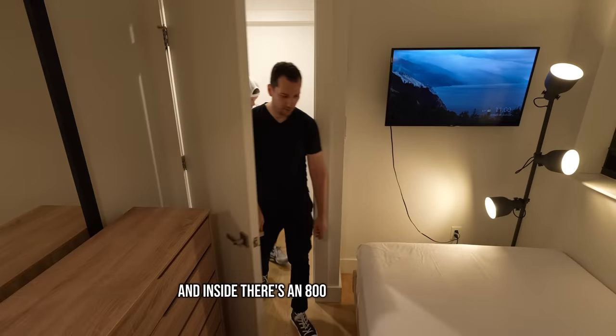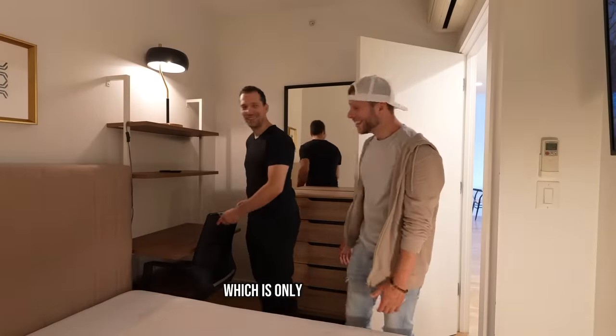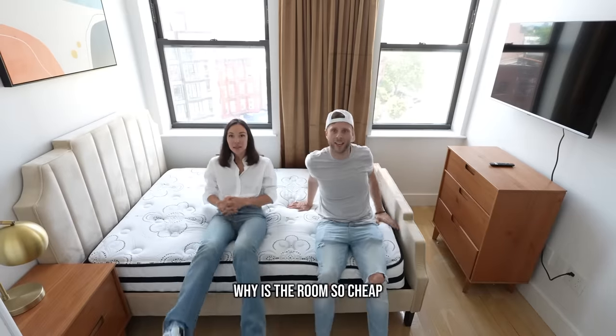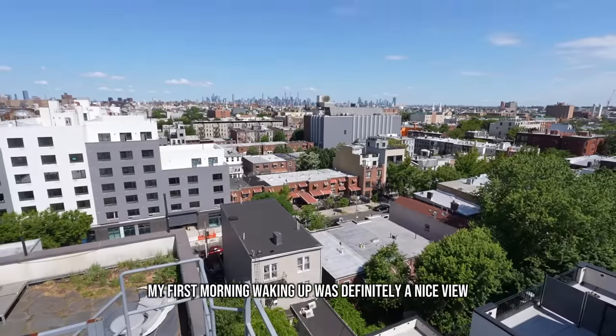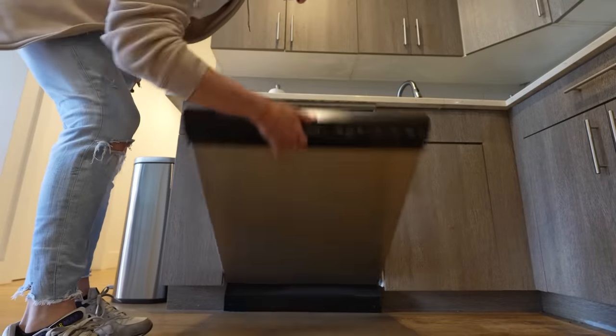This right here is a luxury building in New York City and inside there's an $800 apartment which is only 70 square feet. Some people come to us and say, is this a scam? Why is the room so cheap? And just look at how beautiful that is. My first morning waking up was definitely a nice view. Today we're going inside four of these apartments to see what it's like to live here and if you should rent something like this in the first place.